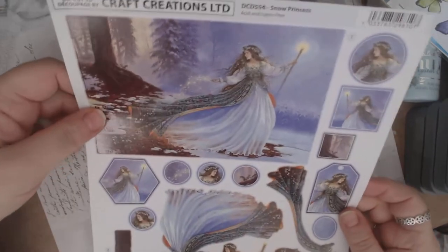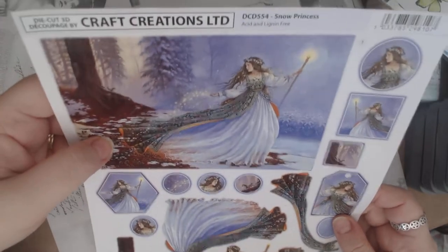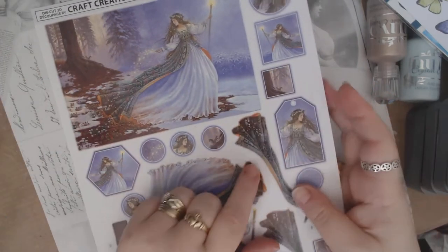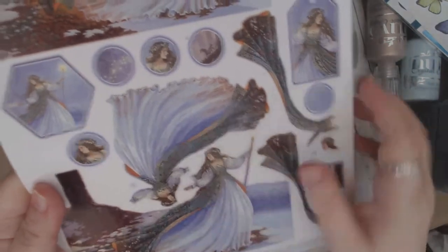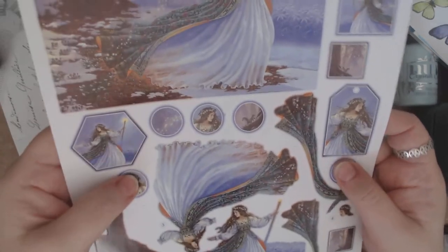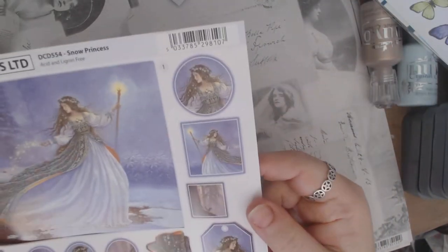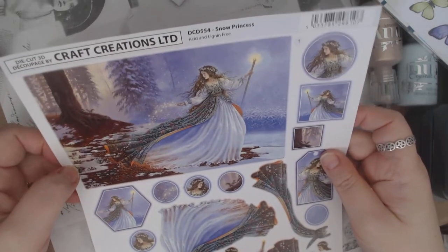This I really thought was awesome — these are 3D die cut decoupage papers by Craft Creations, a UK brand. This one is called Snow Princess, and I just fell in love with her. What you do is take the pieces — they actually just punch out, you don't even have to cut them. There's another head, her cape, another full body, another piece with the tree, and you layer them on top of each other to get a really cool 3D effect. It also comes with little pieces you can make embellishments out of, including a tag and an inchie. I love this image.